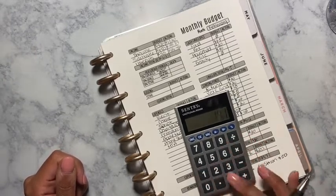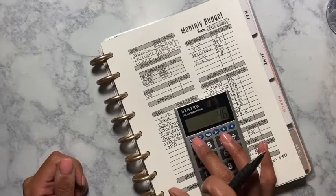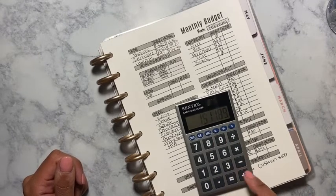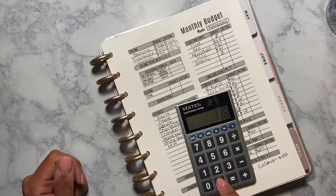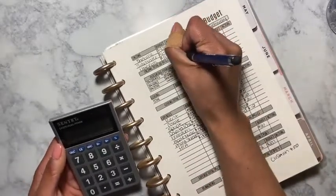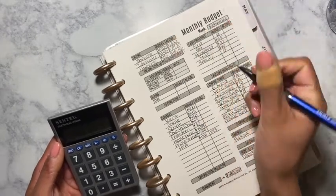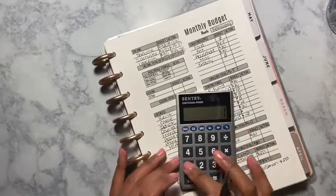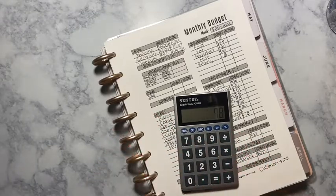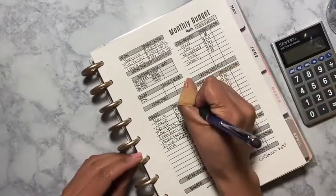So adding it all up: $1,320 plus $191.89 plus $186.46 — I made a total of $1,698.35. That is awesome! So $1,698 take away $1,620 — I made $78 extra for the month. I think that's awesome!